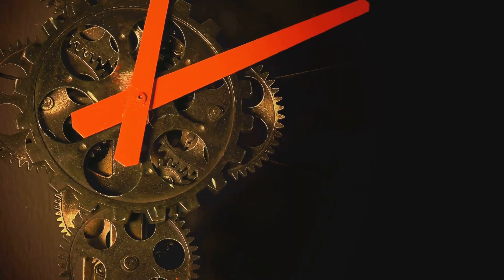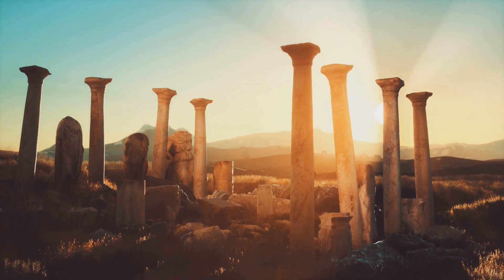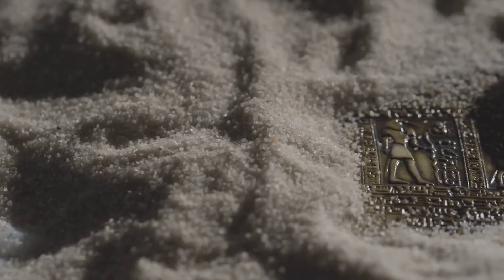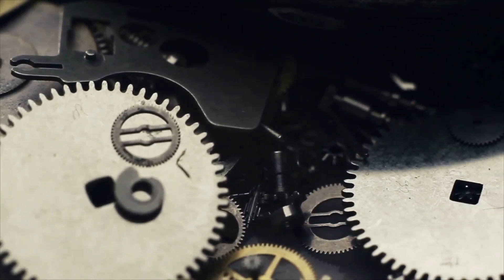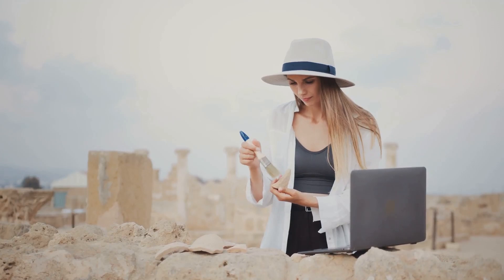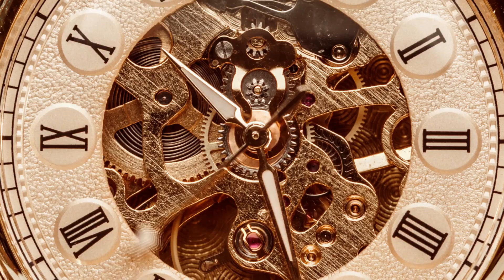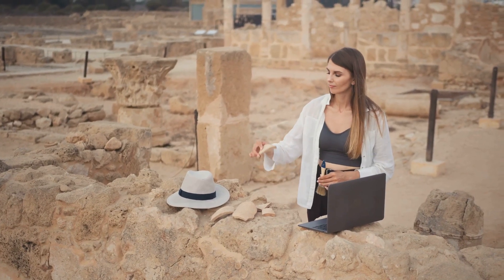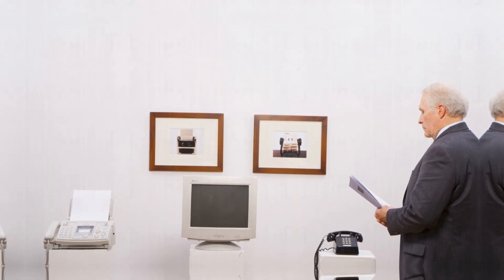The Antikythera mechanism has changed our view of history. It demonstrates that ancient Greeks were capable of incredible technological sophistication. Before its discovery, we underestimated ancient technology. The mechanism proves that our ancestors were more advanced than we thought, challenging us to reconsider our assumptions about the past. Its impact extends beyond technology, highlighting the importance of archaeology and historical research, and reminding us that there is still much to learn about our past.